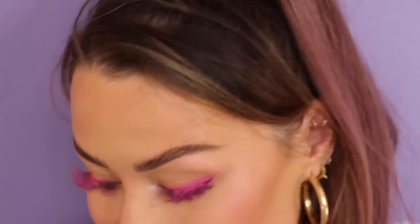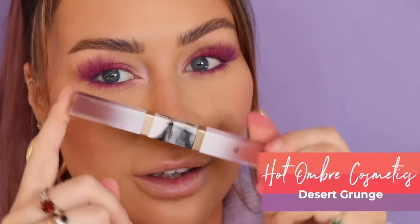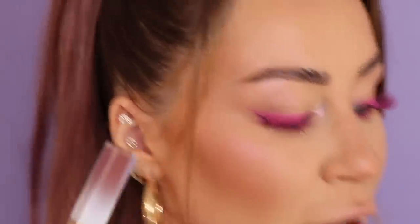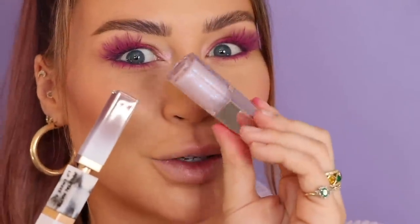That was so much fun. Now for lips — I'm using Hot Ombre Desert Grunge. This is one of the sample packs because I've run out of all my shades. Loads are out of stock at the moment, but this is just going to complement the pinky purple hues perfectly, with a little gloss in the shade Confetti, which is the Fenty Gloss Bomb.